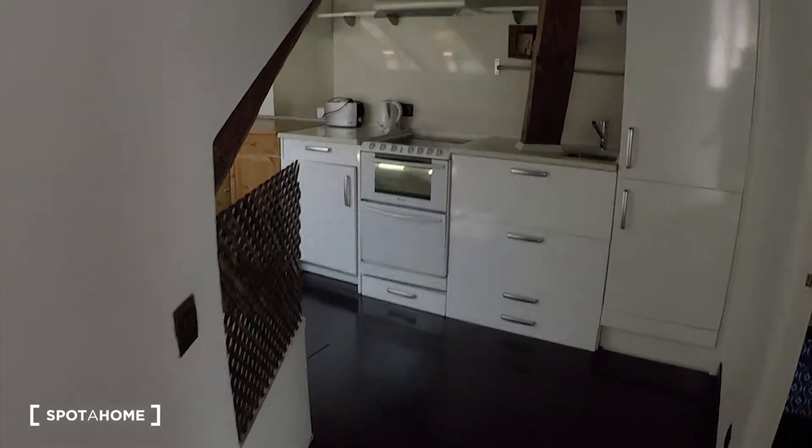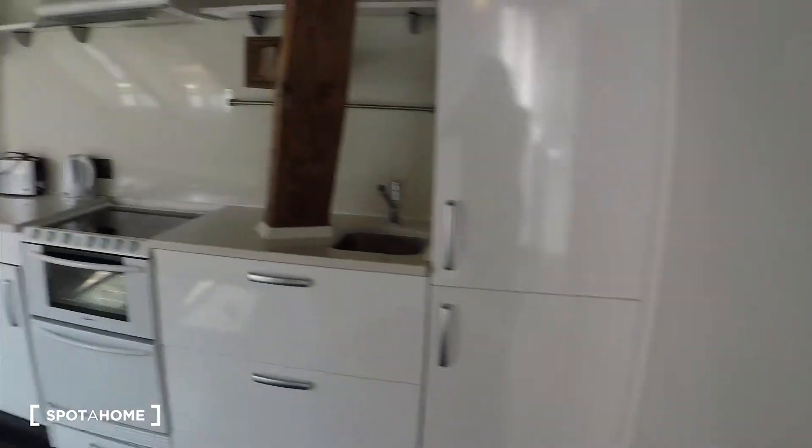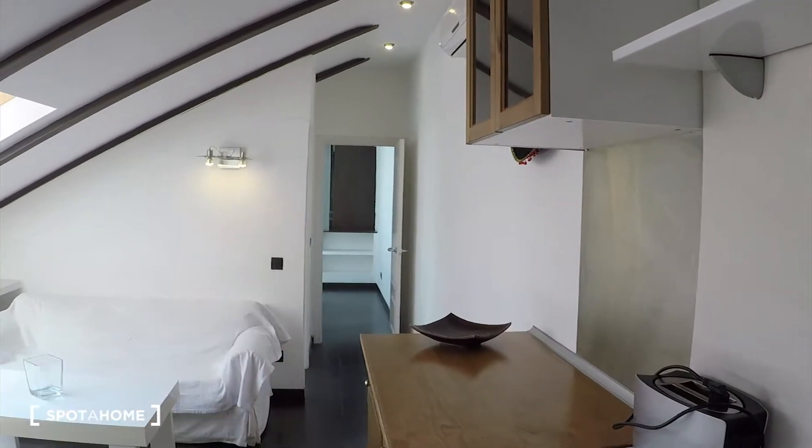Here we have a small corridor, and then on the right we have bedroom 2. Here we have a big open space as living room and kitchen, and over there we have bedroom number 1 and the bathroom.